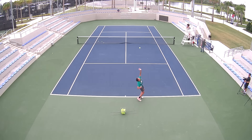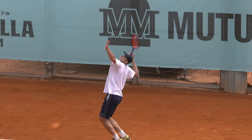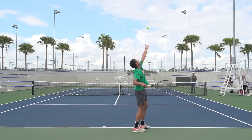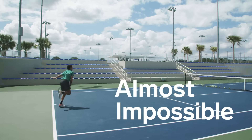One thing that most serves have in common, at least at the professional level, is speed. Lots of speed. We're talking about serves that leave the racket at 120, 130, even 140 miles per hour, and the absolute fastest serves on record reach into the 150s. But is that as fast as we can go? Today we're going to look at why serving a tennis ball 160 miles per hour is almost impossible.